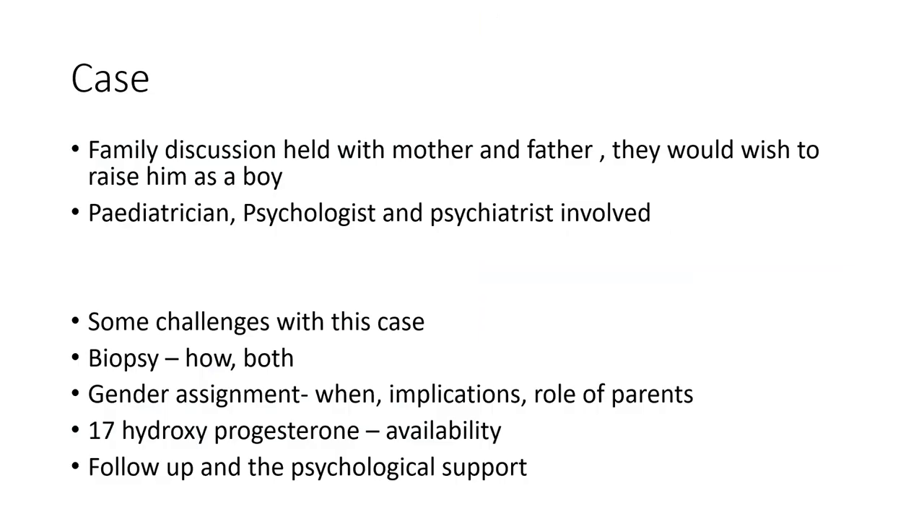We had a family discussion with the mother and father, who wished to raise him as a boy. A pediatrician, psychologist, and psychiatrist have been involved. Challenges include decisions about both gonads, timing of gender assignment, implications for the parents, and difficulty obtaining 17-hydroxyprogesterone locally. As we speak, we are following up and offering the necessary psychological support.